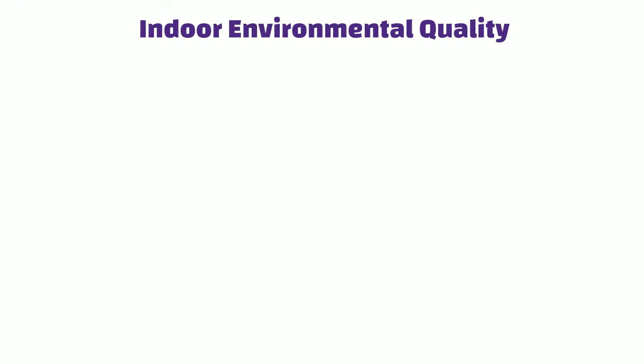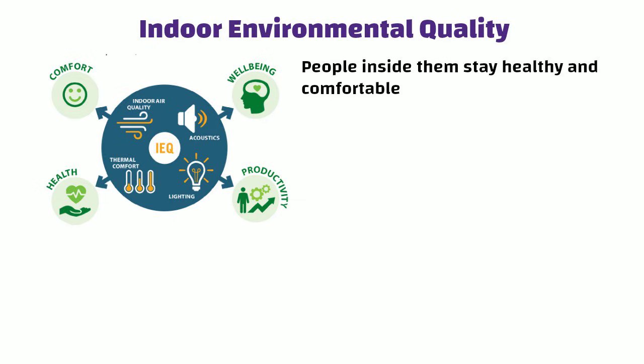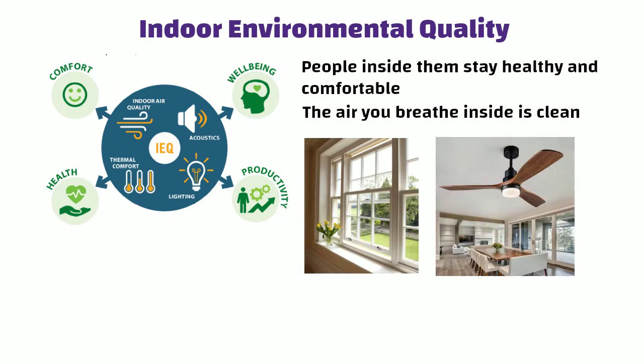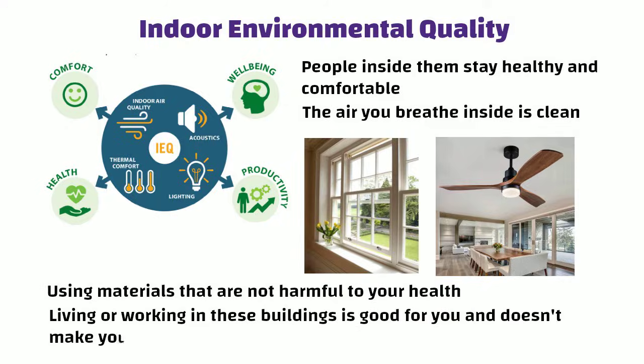Indoor Environmental Quality: Green buildings make sure that people inside them stay healthy and comfortable. They do this by making sure the air you breathe inside is clean, having good ways for air to move around like windows and fans, and using materials that are not harmful to your health. This way, living or working in these buildings is good for you and doesn't make you sick.